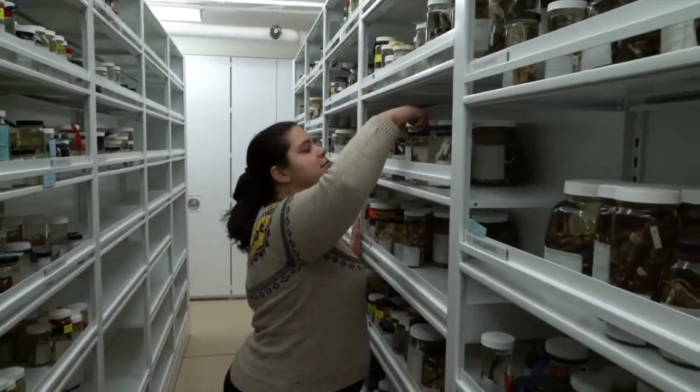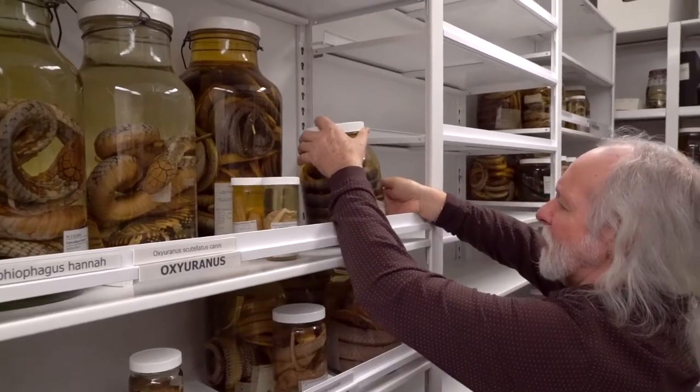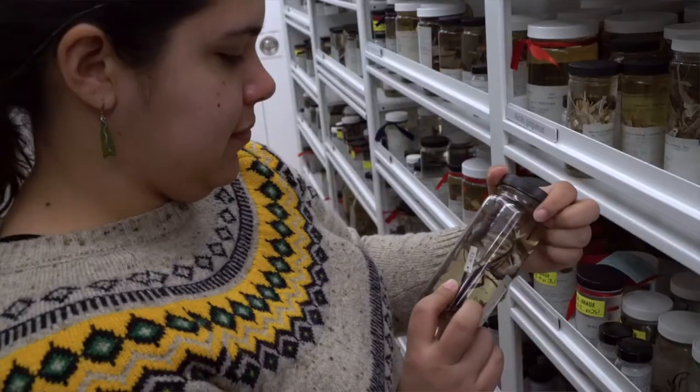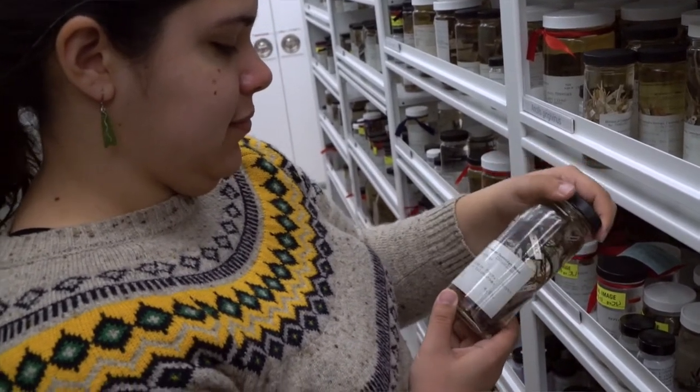Museums collect and preserve specimens and keep them in a safe location for use in ongoing as well as future projects. The MCZ, our museum, even has specimens that date back to the 1800s. These specimens are valuable for anyone who's interested in researching biodiversity on our planet.